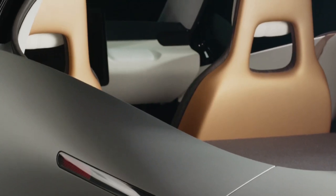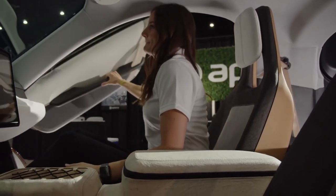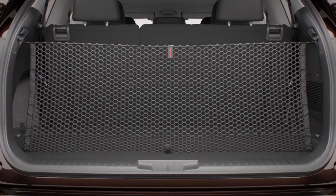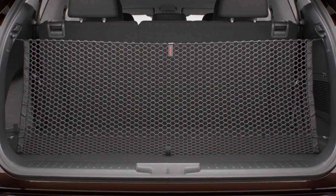Aptera understands the importance of organized cargo storage. That's why they're offering a cargo net to separate passengers from rear storage, complete with tie-down hooks. Plus, for added safety, there will be aftermarket options available to secure loose items in the trunk.